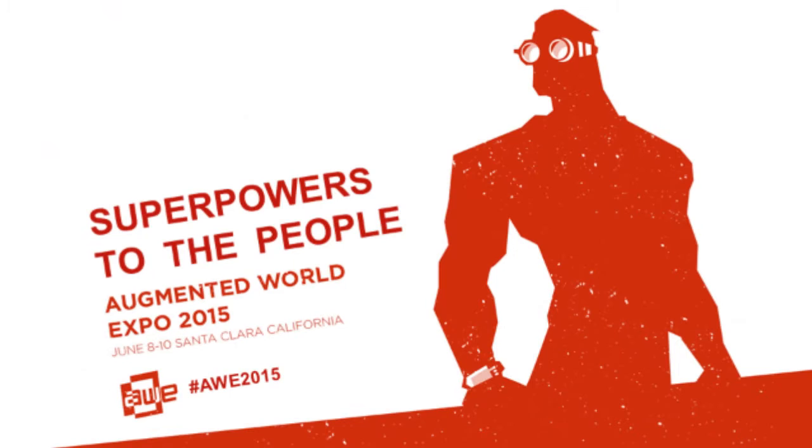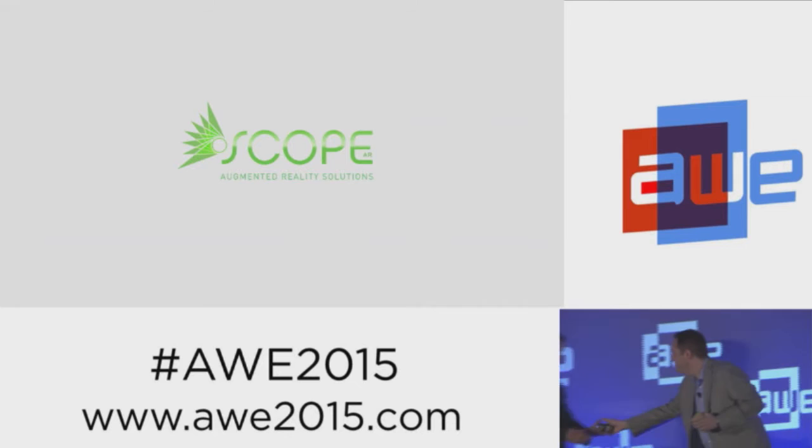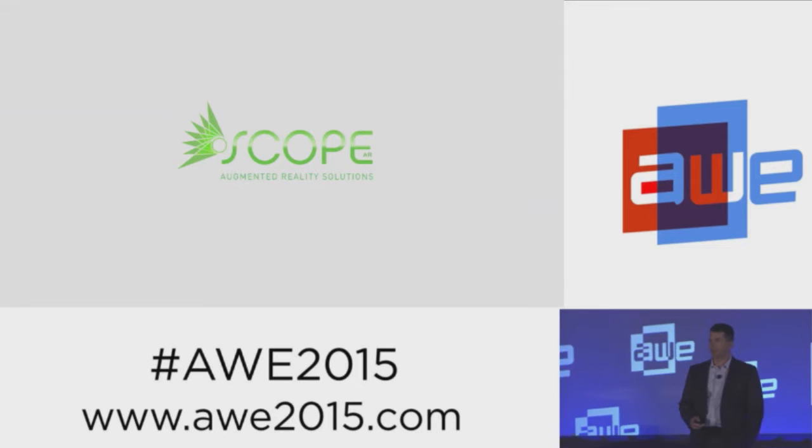The next presenter is Scope AR. David Nedewin is going to come out and talk to you right now. Thanks, Ethan. Good morning. I'm David Nedewin with Scope AR. Thank you all for attending.